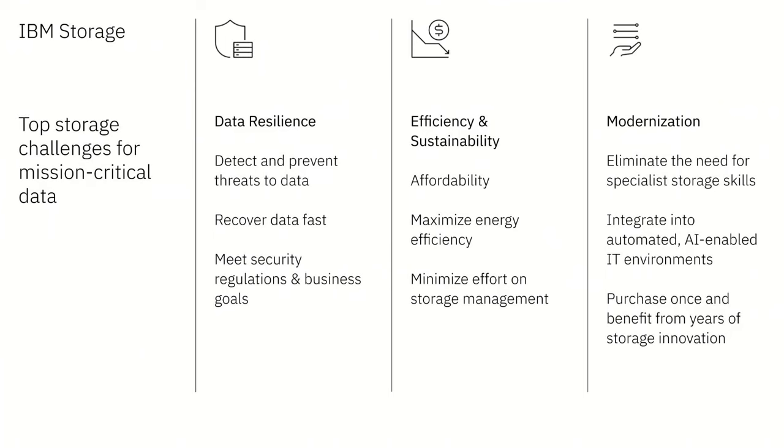Let me take you through the big challenges our enterprise customers face with primary storage, where you run your most mission-critical applications. First, data resilience is critical and always has been. We've been building backup capabilities, DR capabilities, and high availability capabilities in storage for years to ensure business continuance in all kinds of events.